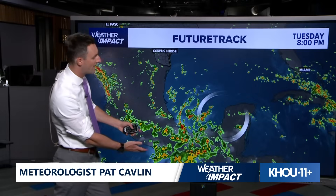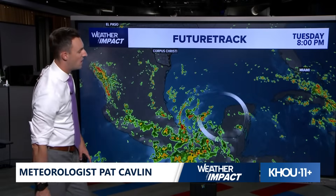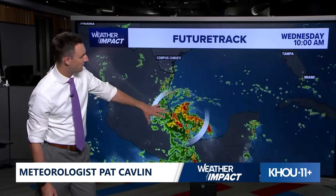Here it is on the future track. There's a lot of rain here off the Yucatan Peninsula. This system makes its way across the Gulf, and then by Wednesday afternoon, Wednesday evening, it's back over land. That's why it won't develop.